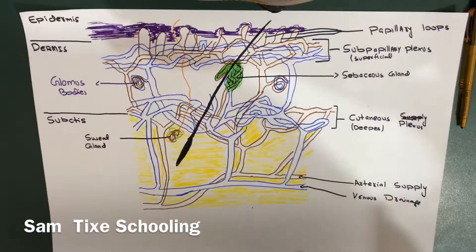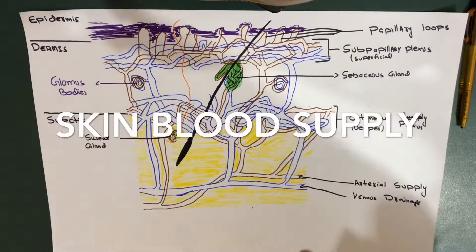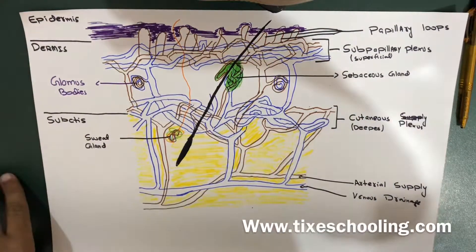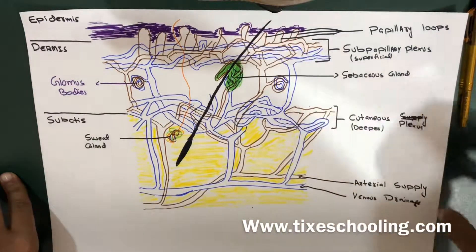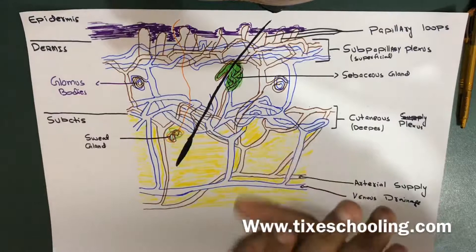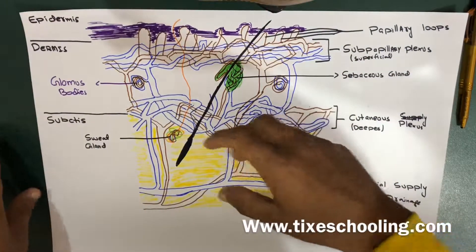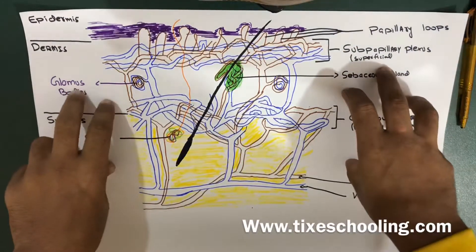Hello YouTube, this is Sam from Thai Schooling. In this session of the video, we are going to talk about the blood supply of skin, which is very necessary to maintain as it maintains your skin and appendages, nutrition supply and helps in thermoregulation. We'll be talking about thermoregulation as well because this is related to your glomus bodies. So let's get started.